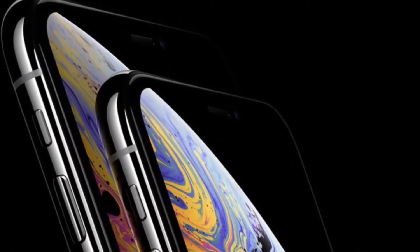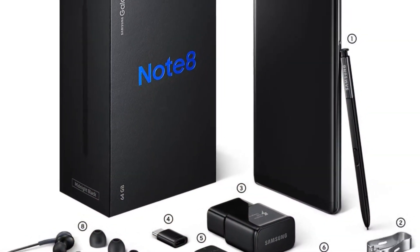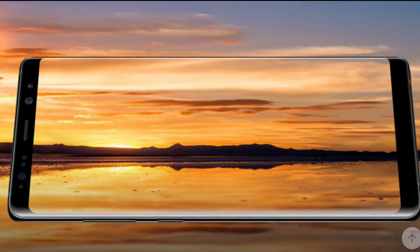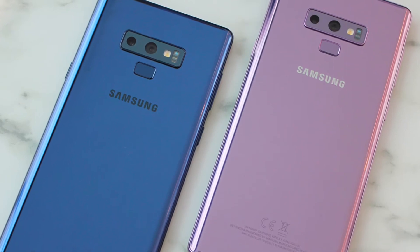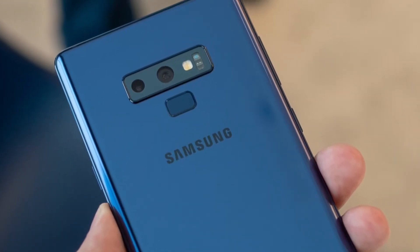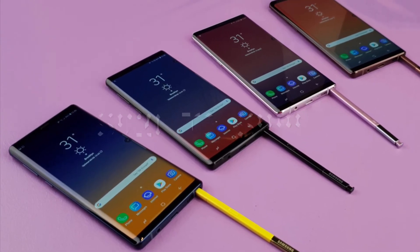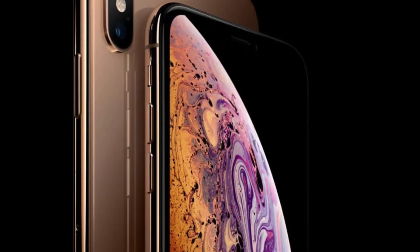If you look at Samsung, they literally released the same Note from 2017 in 2018, just changing the name from Note 8 to Note 9. It got better internals and the fingerprint sensor was moved from the side to below the camera sensors for a more comfortable position, but the price also increased from nearly $920 to $999. In Apple's case, the price remained the same for the iPhone XS.